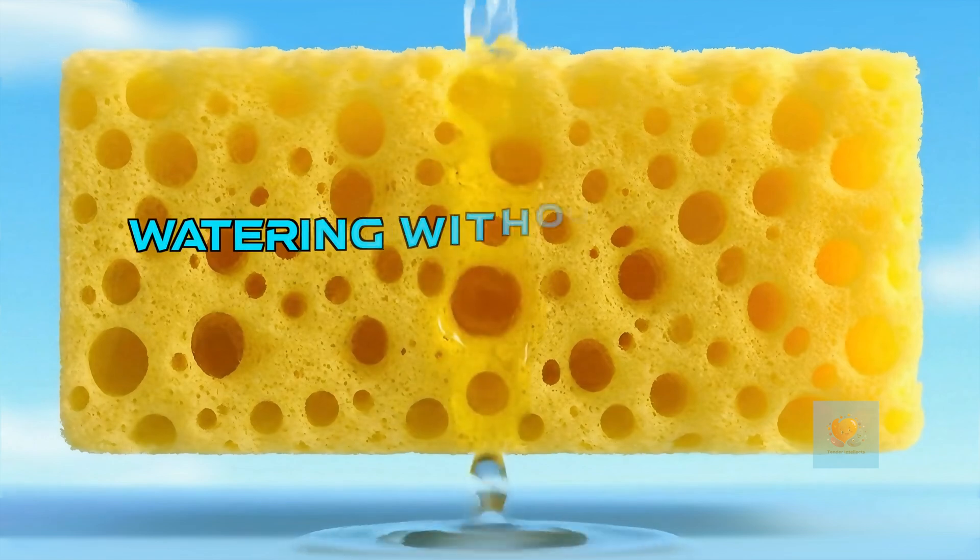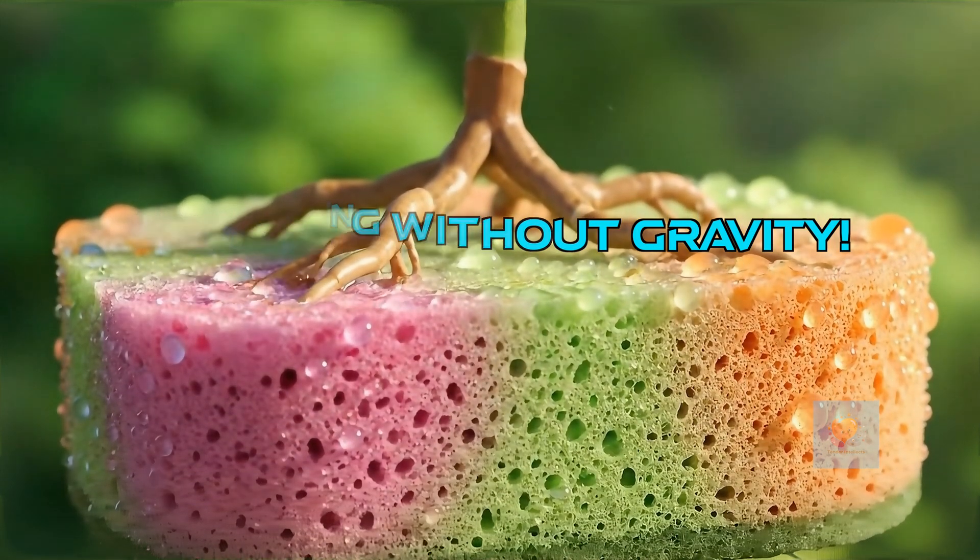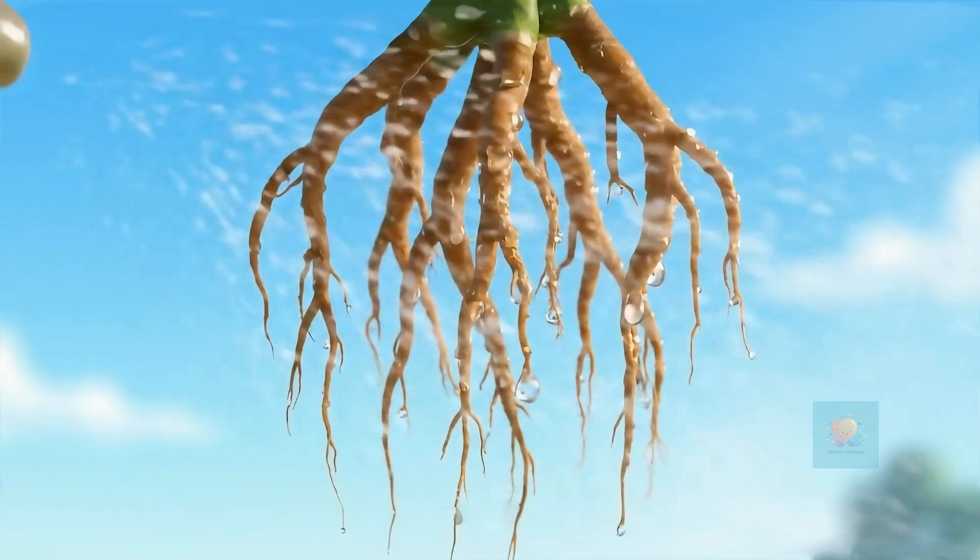How do roots get water in zero gravity? Scientists use clever tricks like special wicks, cozy sponges, or even gentle misting systems.